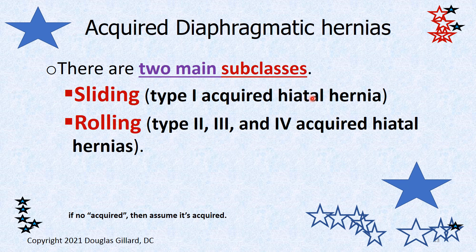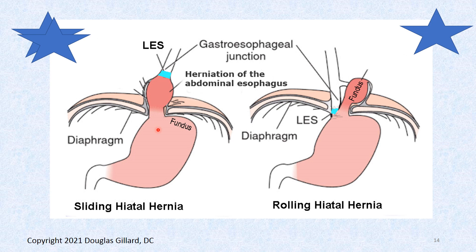This is important — look at all the stars here. If you're on a board exam or my test and you just see 'diaphragmatic hernia' or 'hiatal hernia,' you assume it's acquired. They're not going to put 'acquired' — if they want you to think about a congenital diaphragmatic hernia, they'll put 'congenital' down. So there are two main types of hiatal hernias: sliding hiatal hernias, which have only one subclass, and rolling hiatal hernias, which have three additional classes.